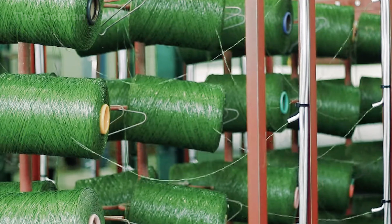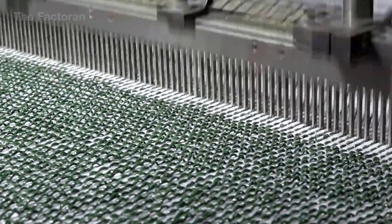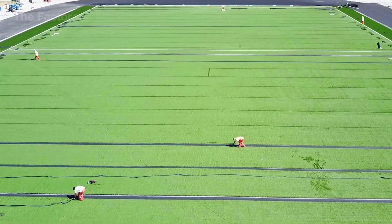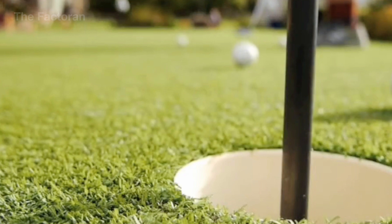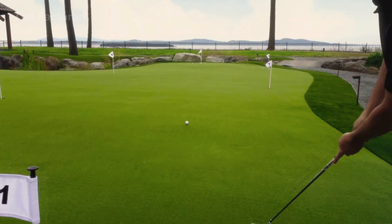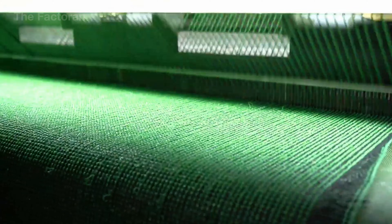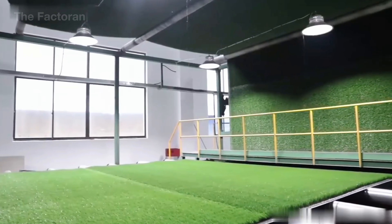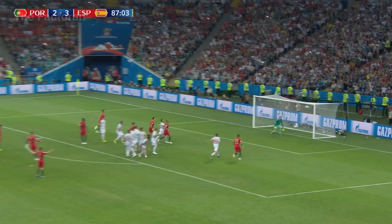Behind its bright green surface is the story of a material engineered to overcome the limits of natural grass under high-intensity use. From stadiums to residential areas, it stays color-stable, resists heavy abrasion, and maintains performance even after thousands of hours of continuous operation each year. Join us as we explore why artificial turf has become a strategic choice in modern construction and how it is reshaping the way people create functional green spaces.